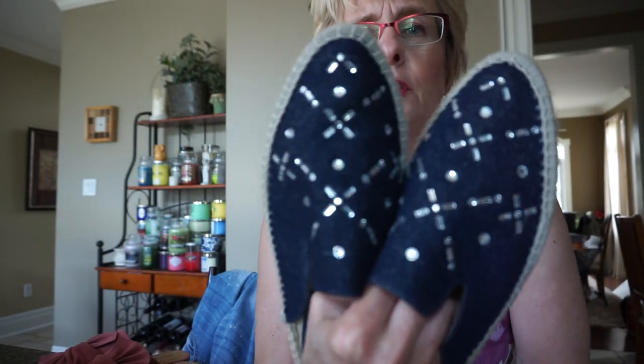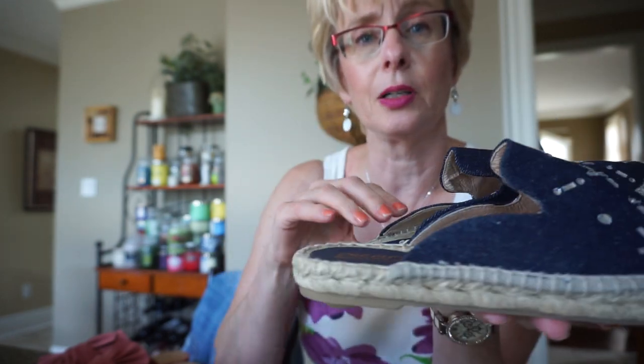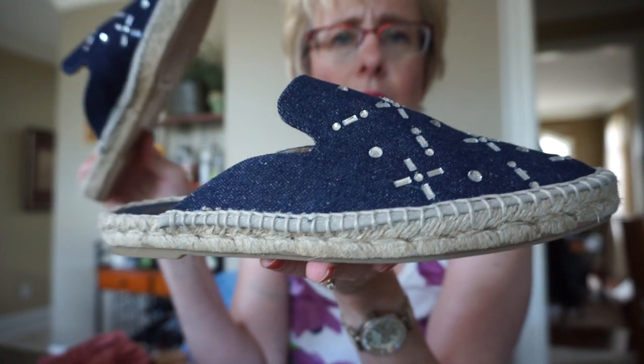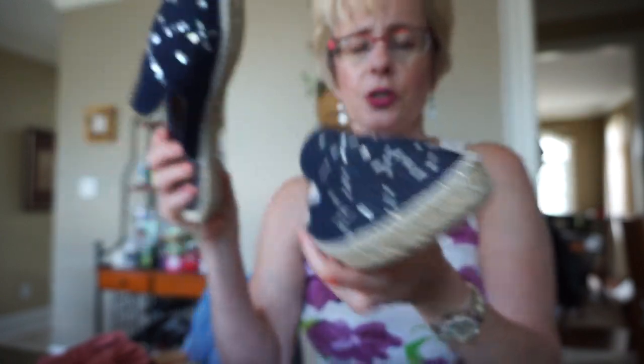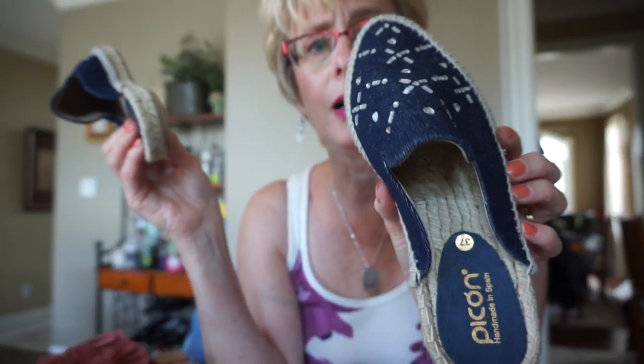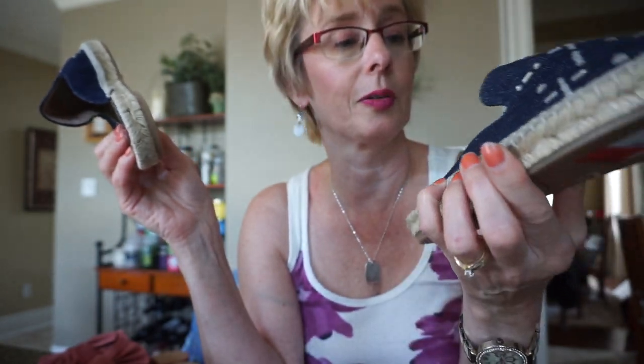And then there's these dark denim kind of slip-on shoes. They were retail $100, and Marshalls was selling them for $60, and they were on clearance for $32. I just love those slip-on ones for the summer — just slip them on and go. They're very, very comfortable.